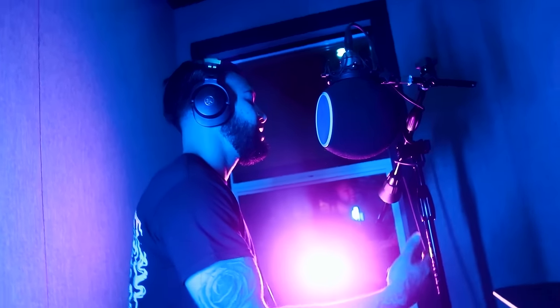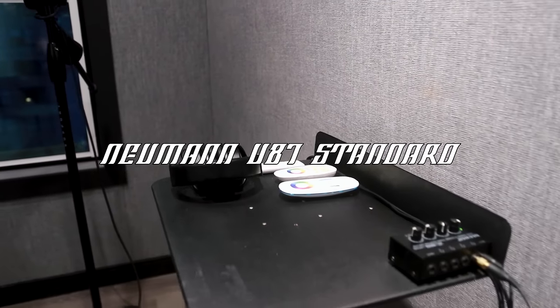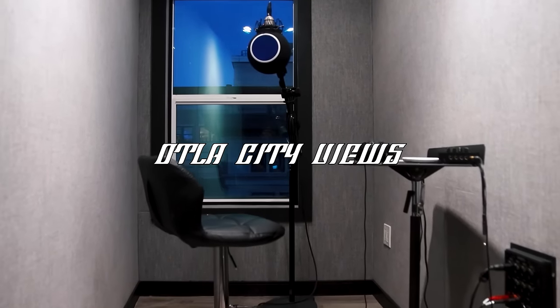Looking to record your next project here? We have the best microphones available. The Neumann U87 comes standard in all our rooms — oh, and the booth has a view too.